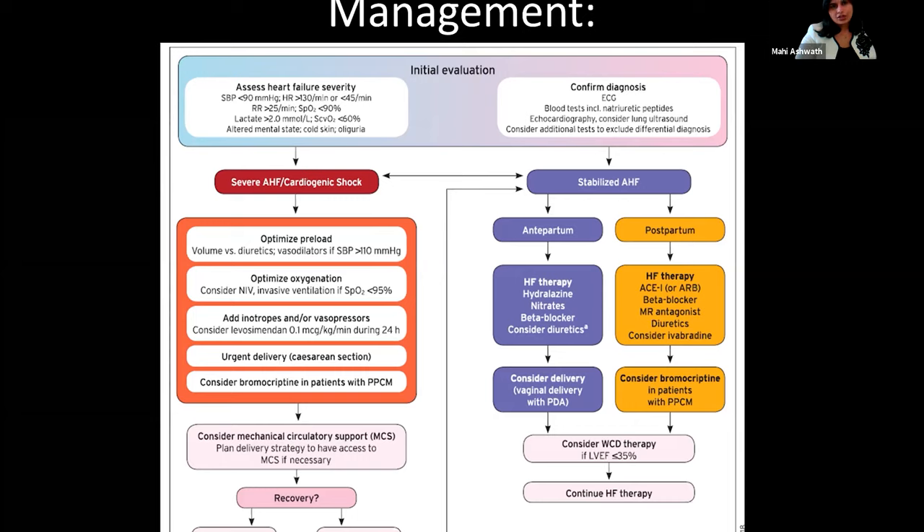Delivery is mostly vaginal as long as the patient is reasonably stable. In the postpartum period, management depends on whether the patient is breastfeeding. ACE inhibitors, beta blockers, and mineralocorticoid antagonists are considered reasonable in the postpartum period, especially if the patient is not breastfeeding. Bromocriptine is an agent which can be considered in acute heart failure or long-term, though it is mostly used in Europe. If bromocriptine is used, there is a high risk of clotting so anticoagulation needs to be considered.